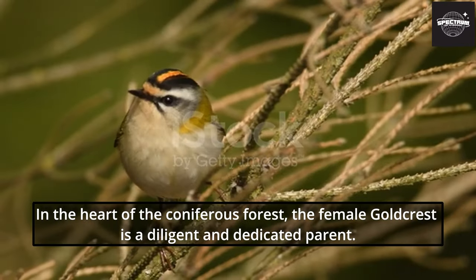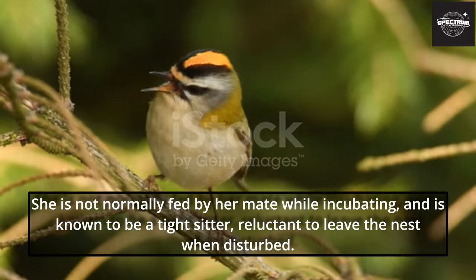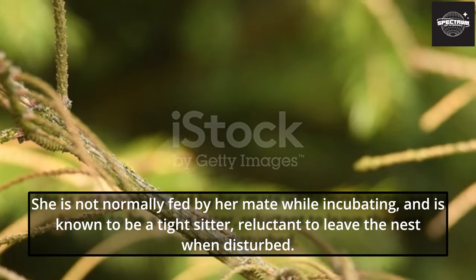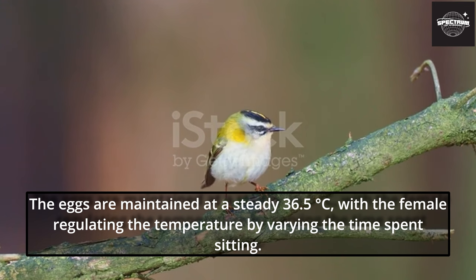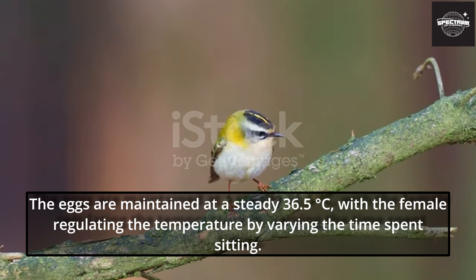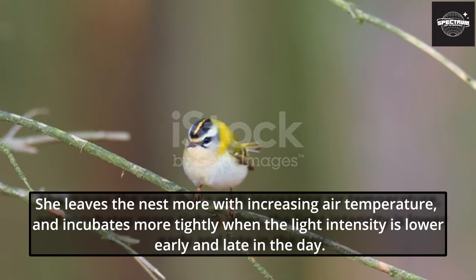In the heart of the coniferous forest, the female Goldcrest is a diligent and dedicated parent. She is not normally fed by her mate while incubating, and is known to be a tight sitter, reluctant to leave the nest when disturbed. She has even been recorded as continuing to attend the nest when it has been moved, or even when it is being held. The eggs are maintained at a steady 36.5 degrees Celsius, with the female regulating the temperature by varying the time spent sitting. She leaves the nest more with increasing air temperature, and incubates more tightly when light intensity is lower early and late in the day.